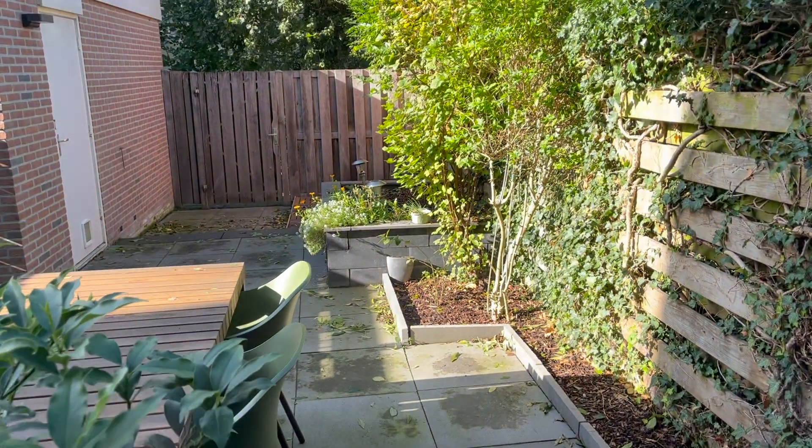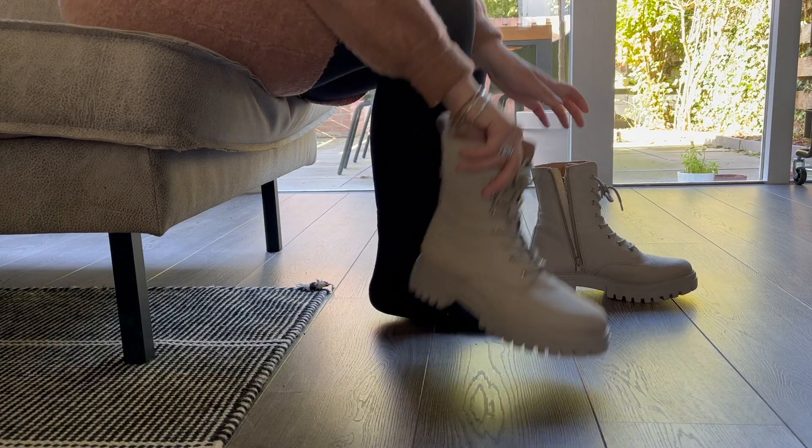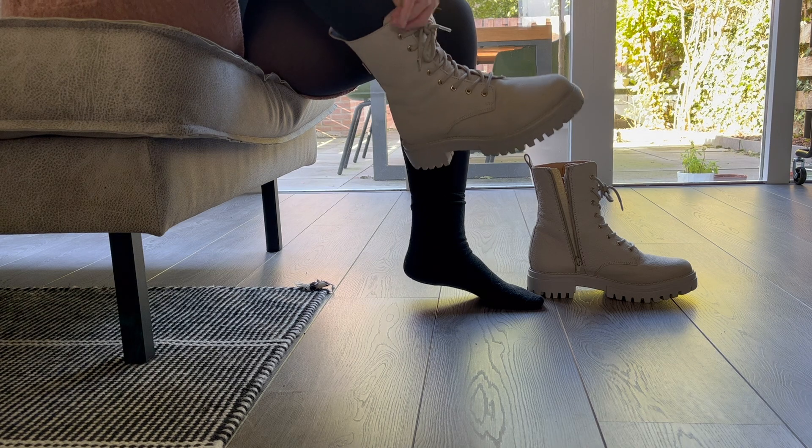We love our small garden, where we grow some fruits and vegetables. This time I picked a strawberry and a raspberry. Then I put on my boots and grabbed my bag to pick up Rodi with the car.